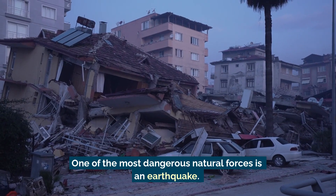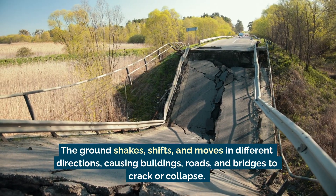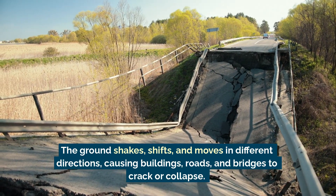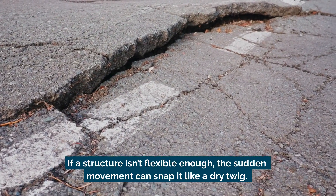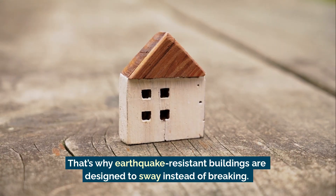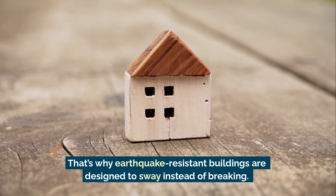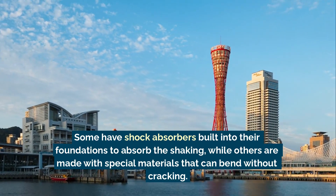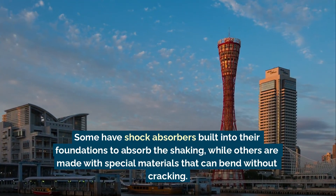One of the most dangerous natural forces is an earthquake. The ground shakes, shifts, and moves in different directions, causing buildings, roads, and bridges to crack or collapse. If a structure isn't flexible enough, the sudden movement can snap it like a dry twig. That's why earthquake-resistant buildings are designed to sway instead of breaking. Some have shock absorbers built into their foundations to absorb the shaking, while others are made with special materials that can bend without cracking.